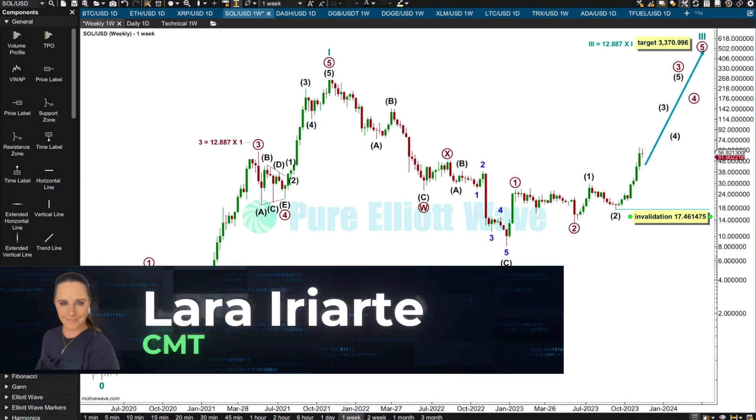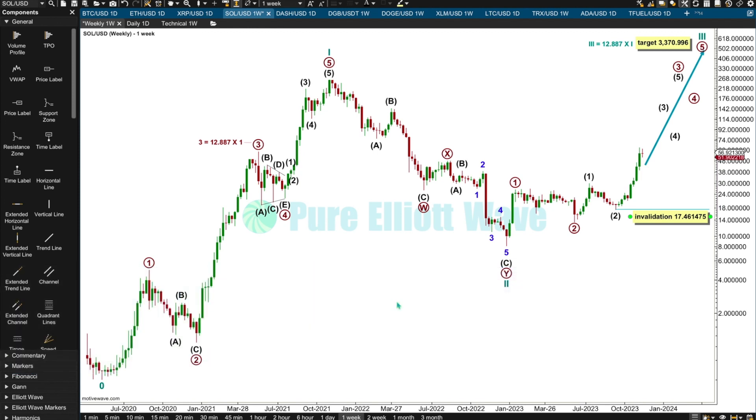Hi everybody, this is Lara from Pure Elliott Wave with a super quick update for Solana. I'm updating this because I've got some of this myself and it's having a pretty strong upward week for the last few weeks, so I just want to have a quick look at its Elliott Wave count.